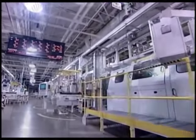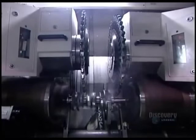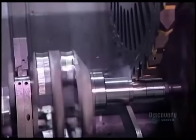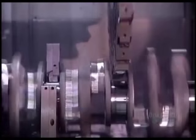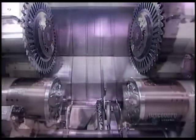As the engine block travels down the line, error-proofing devices ensure that each component is installed properly. Elsewhere in the factory, meanwhile, the crankshaft is slowly taking shape. The crankshaft is a bar that's rotated by the up-and-down motion of the pistons. As it turns, it transfers power to the transmission.